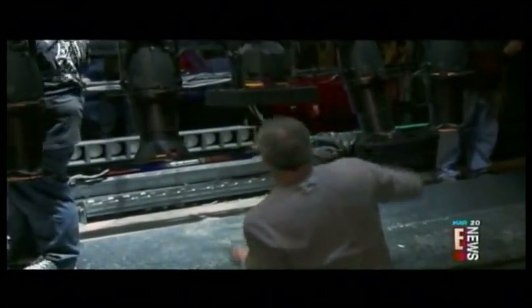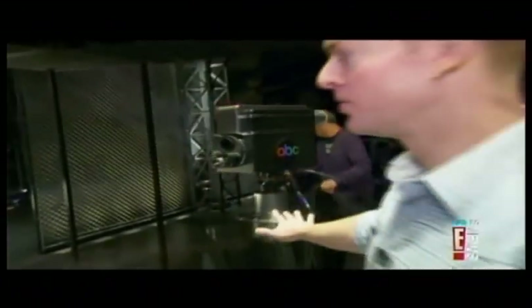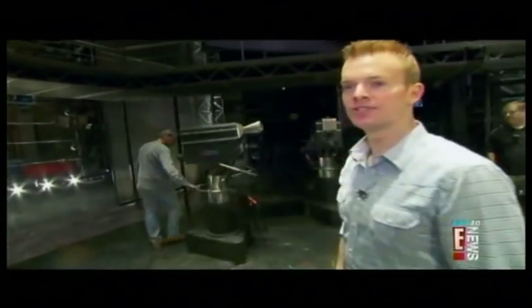We're an hour and a half away from curtain. Sean here is making sure that all the lights are working. Shortly, automation will start moving around to make sure that everything works and is ready to go for the show tonight. It's a huge production with plenty of props. These cameras — they look old-timey on there — they're actually used in the show.